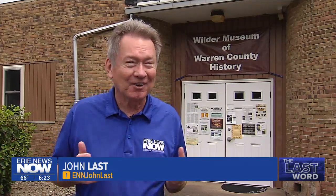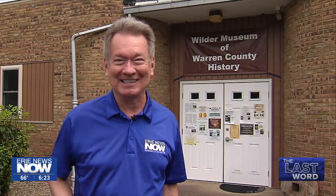I'm at the Wilder Museum in the Warren County community of Irvin. I love this place. There are so many fascinating things to see here. I can't talk about them all in the time they give me for this story, so I'm going to pretend I'm David Letterman and do a top 10 list.